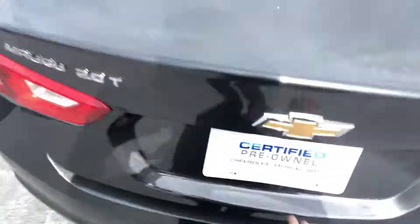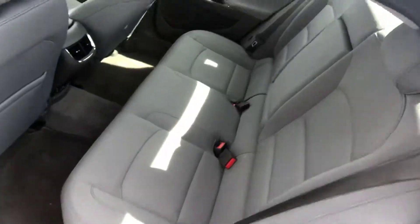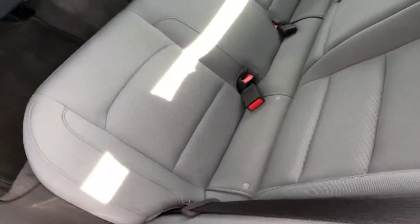Another great thing — you have a ton of trunk space in here, it's a massive amount of room. Those seats do fold on the second row as well, giving you even more space. A lot of leg room in the back, so you're not really sacrificing any comfort by going with this.